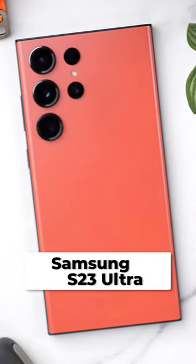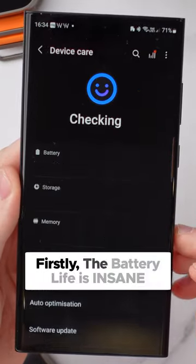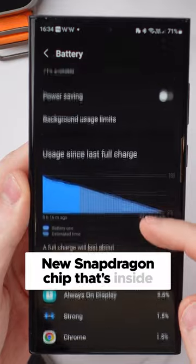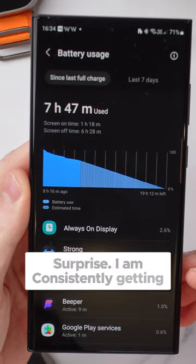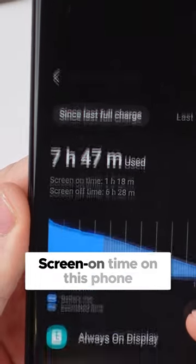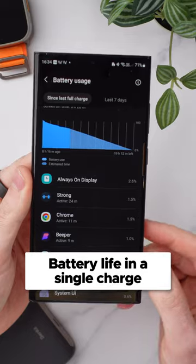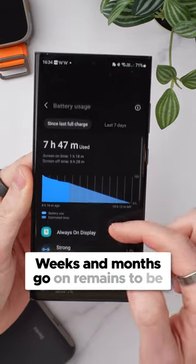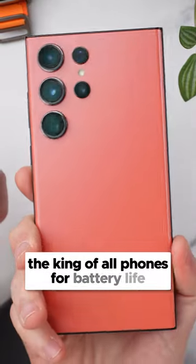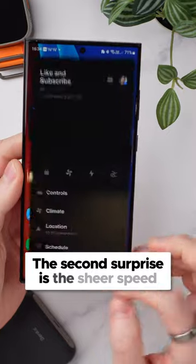There are two features on the S23 Ultra which sound really boring but they make all the difference. Firstly, the battery life is insane, which in part is down to the new Snapdragon chip inside this phone. I'm consistently getting anywhere from 5 to 8 hours of screen-on time, which is a good two days worth of battery life in a single charge. Whether that stays the same as the weeks and months go on remains to be seen, but for now it is undoubtedly the king of all phones for battery life, including the iPhone 13 and 14.